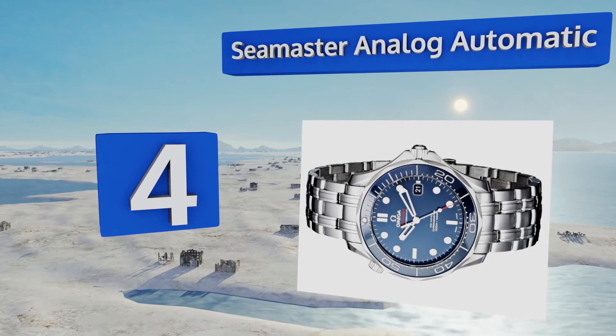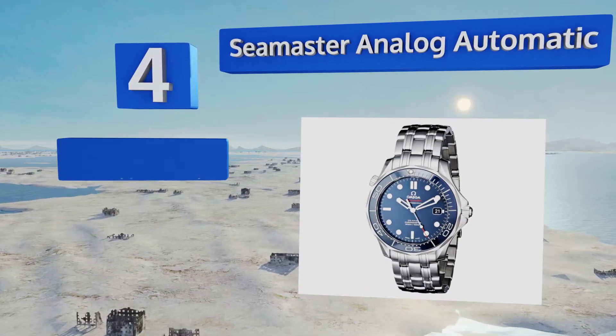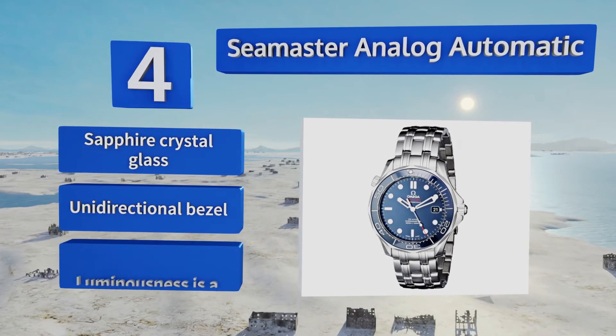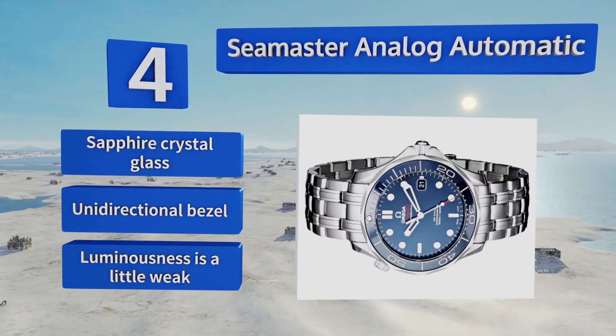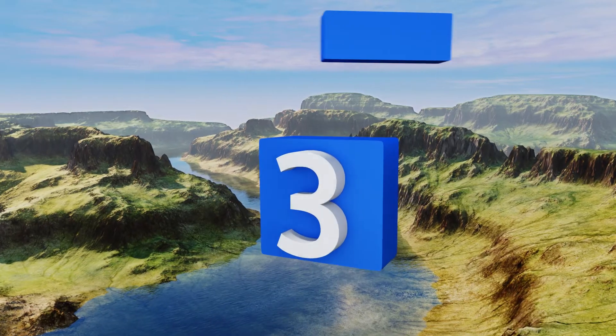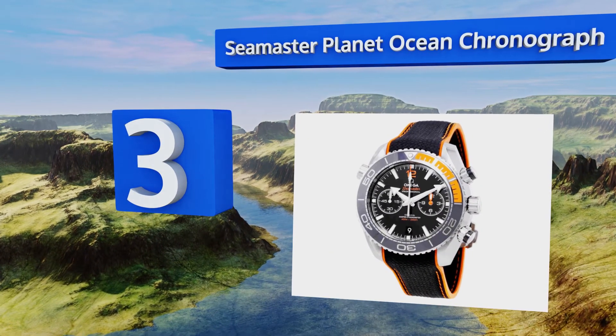At number four, the Seamaster Analog Automatic offers both exceptional performance and a clean face devoid of any chronograph timers. It's a self-winding apparatus that you can trust to keep time with a high degree of accuracy throughout the years. It features sapphire crystal glass and a unidirectional bezel, however its luminousness is a little weak.